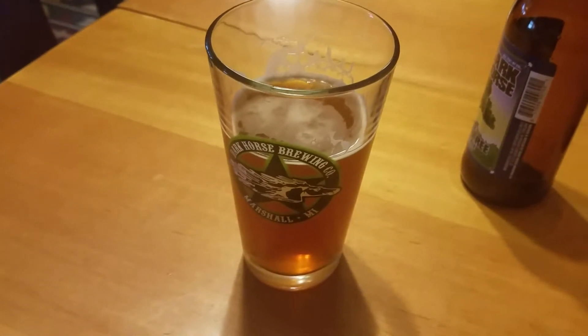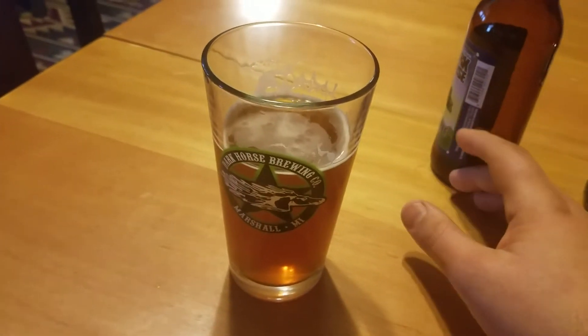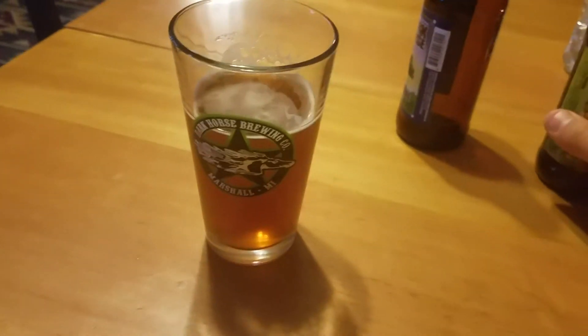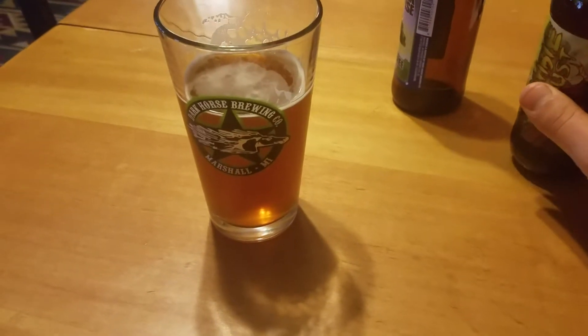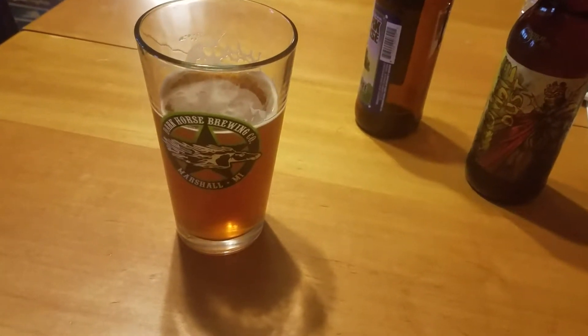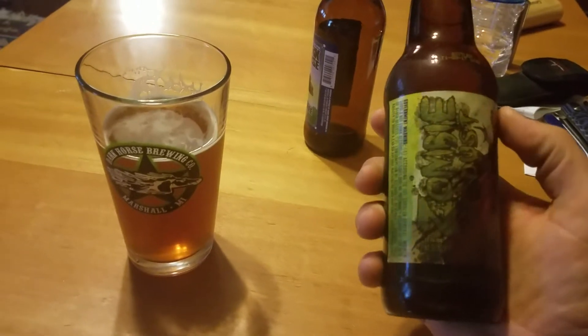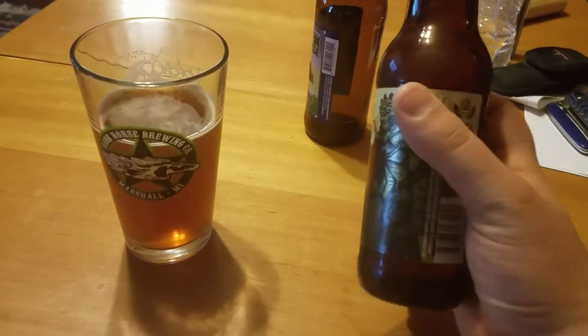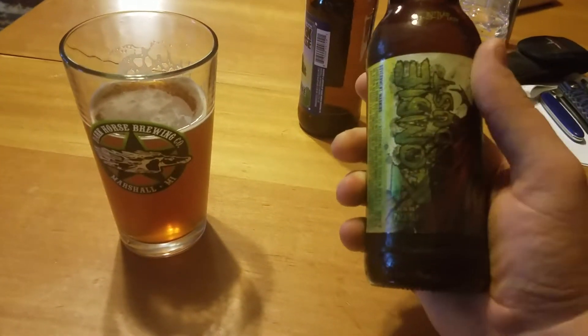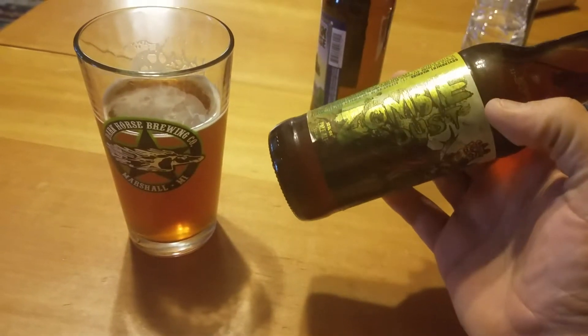I usually go more towards the darker stouts and porters and beers like that. I never really got into beer until I found craft breweries — I was more of a whiskey fan, bourbon, scotch. There are some really good small craft breweries around me. This is another one I found that's pretty popular around here — it's out of Munster, Indiana, a few hours away from me, around the Hammond, Gary, Great Lakes area.